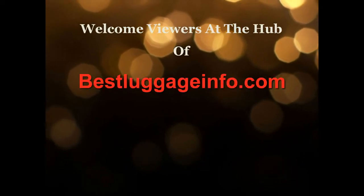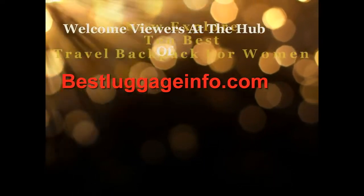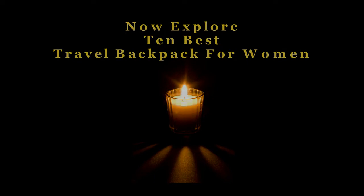Welcome viewers to this channel. We are providing best product reviews and comparison guide from thousands of products and brands. Now explore 10 best travel backpacks for women one by one.